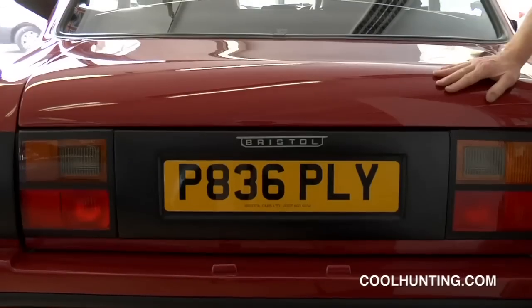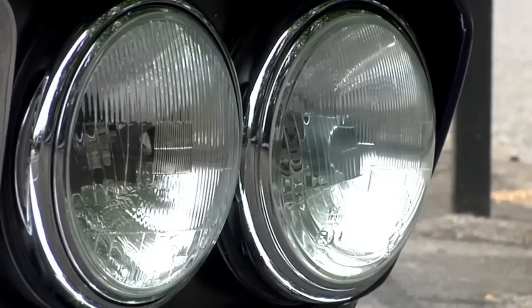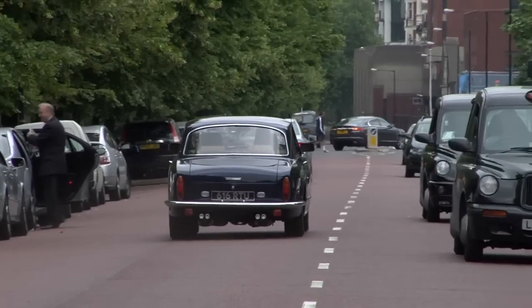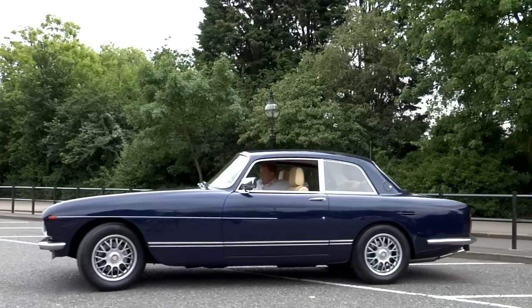If it's possible for a car to have good manners, a Bristol has good manners. Every car we build is built for an owner and every car is different. The waiting list varies between about a year and 18 months. Some people say it's a test in terms of owning the car to even discover we exist. My name is Ben Samuelson and here we are in the Bristol Cars showroom, which has been here since the 1950s.